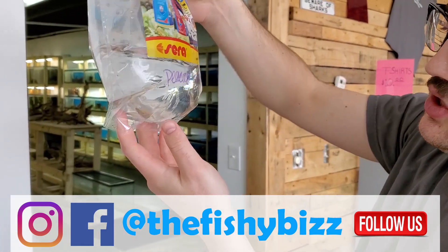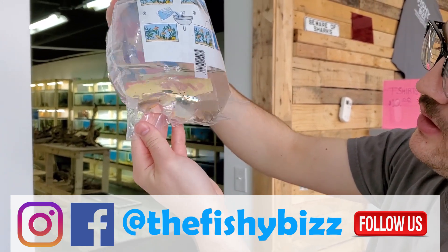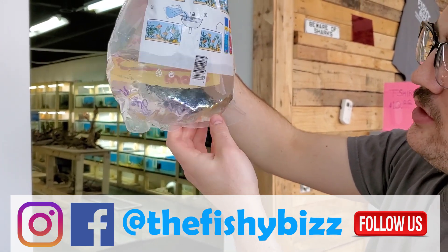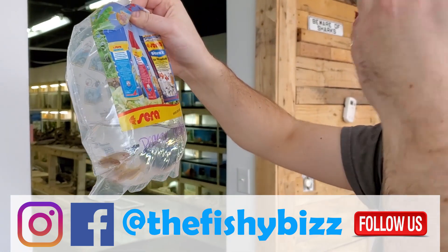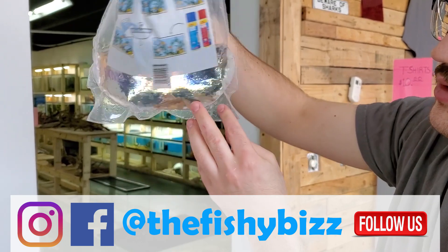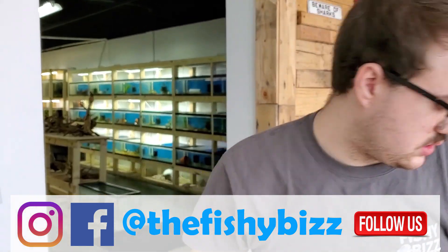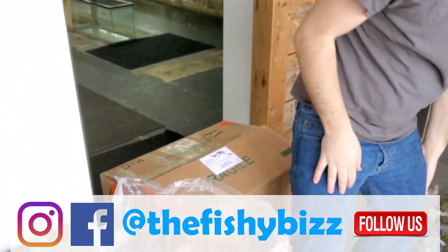Peacock gudgeons — cool little fish. I haven't had them in the store in a while. The way to tell the difference between the genders is the head shape — males are a little more curved and females are more slanted. Cool little bottom dweller.